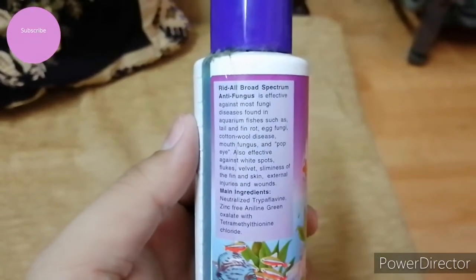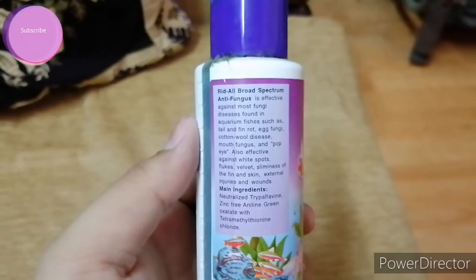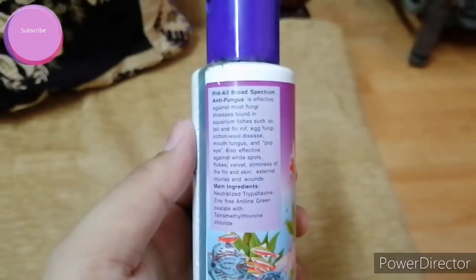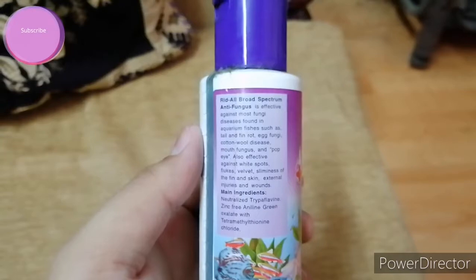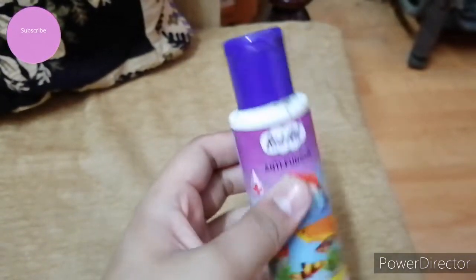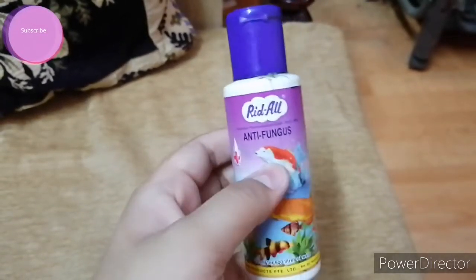When any distress is observed, remove the fish immediately from the tank. The Riddle Antifungus is effective against most fungi diseases found in aquarium fishes, such as tail and fin rot, egg fungi, cotton wool fungi, etc. It is also effective against white spots, velvet, sliminess of the fin and skin, external injuries, and wounds.